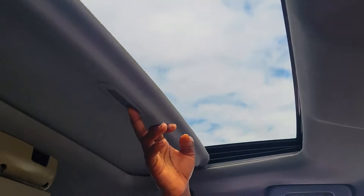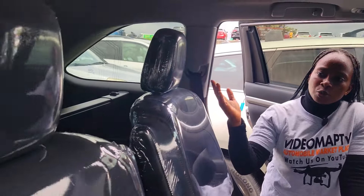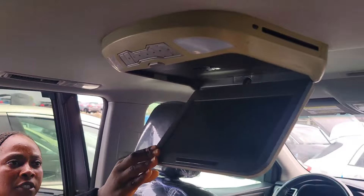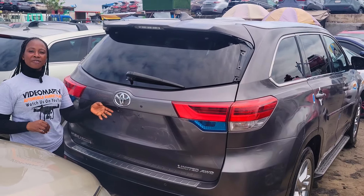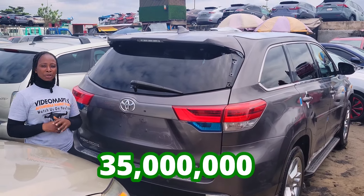It has an open roof. This is a beautiful backseat view — it has two comfortable headrests, AC controller, AC vent, roof DVD, two cup holders, two armrests, and a third row seat with three headrests. Limited edition 2017 model. It has a reverse camera right here. This car is going for 35 million Naira, it is slightly negotiable.